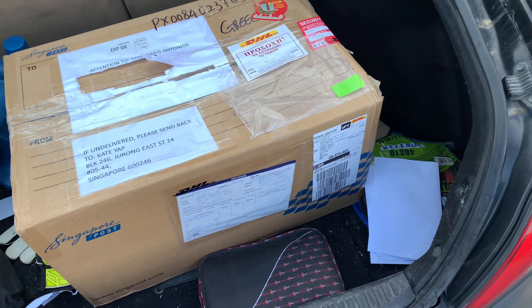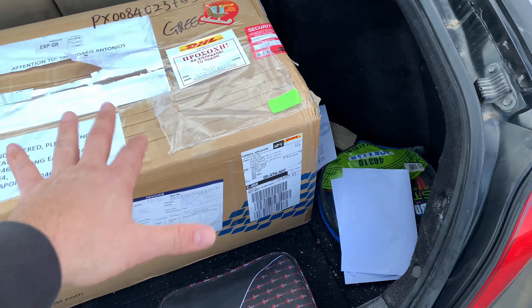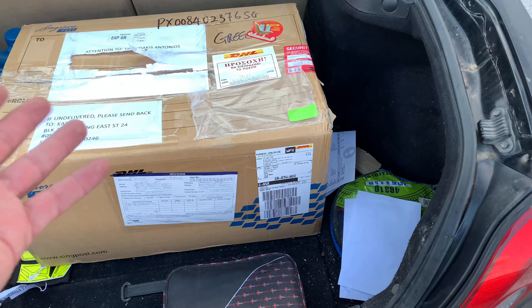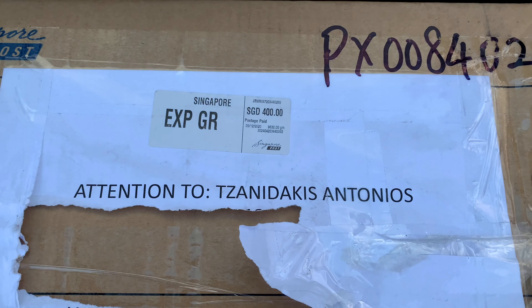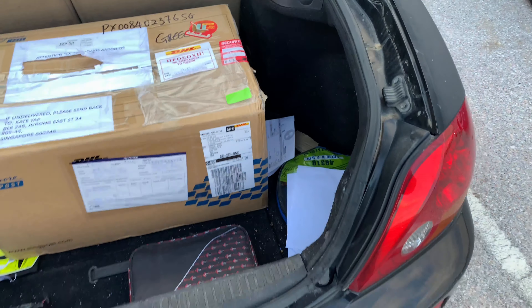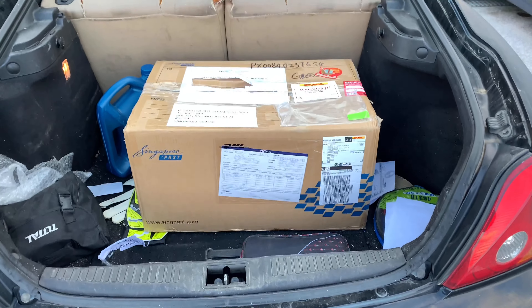Just came into DHL, guys, and we finally got the box — it's so huge, so many things inside. It's all the sets but without boxes, just to cut shipping costs. My friend from Singapore paid 400 Singapore dollars, about 250 euros — just for shipping. That was their birthday present for me. And we finally got it.